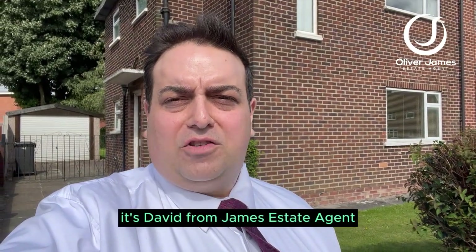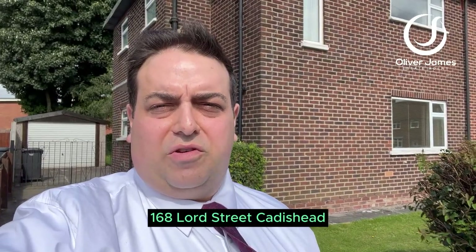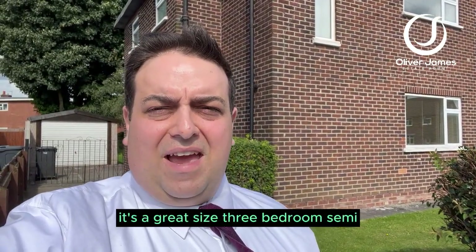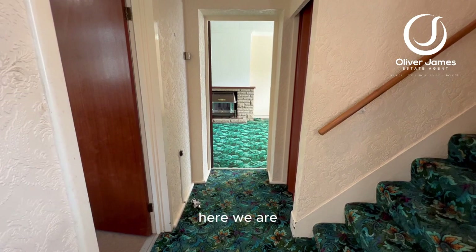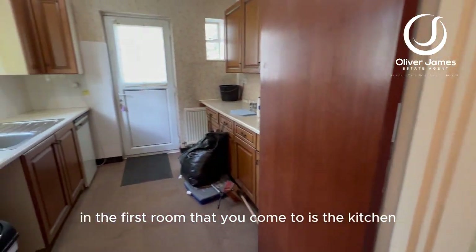Hey everyone, it's David from James State Agents. Today you join me outside 168 Lawn Street in Kethershead. It's a great size three-bedroom semi in need of a lot of work, but it's got great potential. We are straight in from the side of the property here, and the first room that you come to is the kitchen.